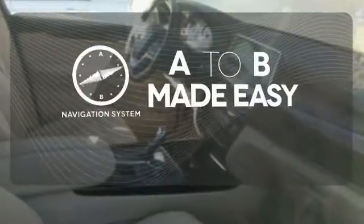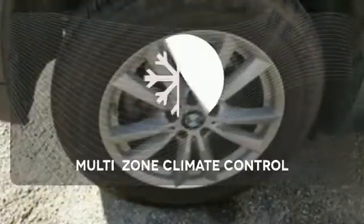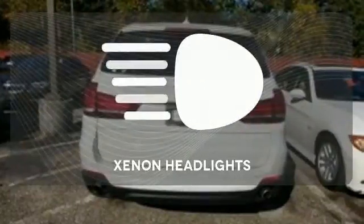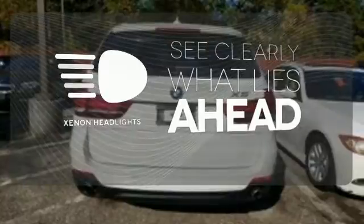along for the adventure. Never feel lost again with the navigation system. Multi-zone climate control lets you and your passenger pick a personal temperature. What lies ahead is much clearer with Xenon headlights.